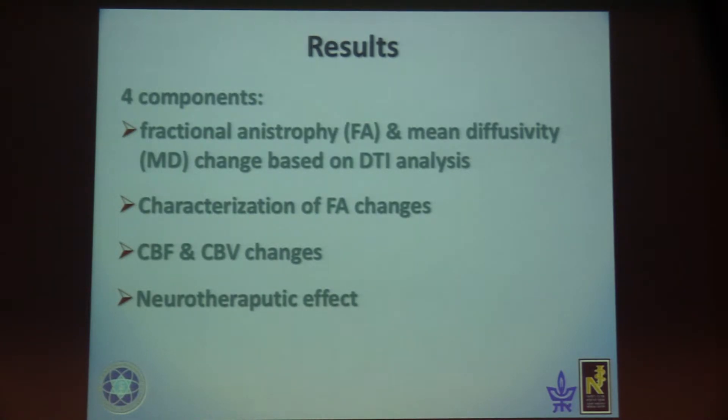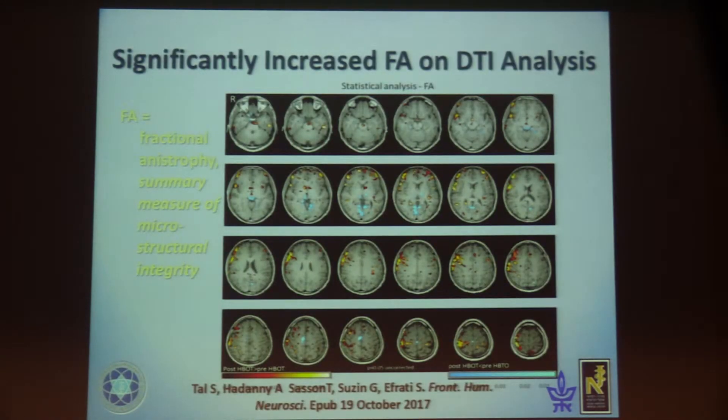For the FA on DTI analysis, fractional anisotropy is a summary measure of microstructural integrity — the lower it is, the better the integrity of the cells. Here you see the red and yellow areas showing statistically significant improvement and decrease of FA, especially in the frontal cortex, temporal cortex, central semi-ovale, and white matter tracts.